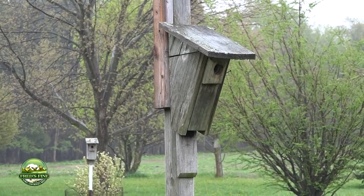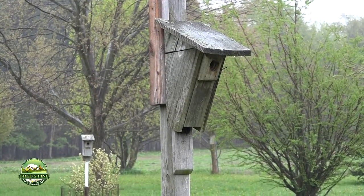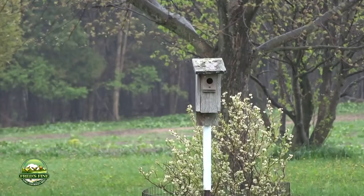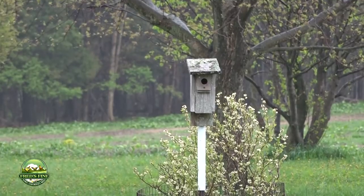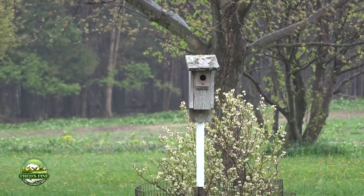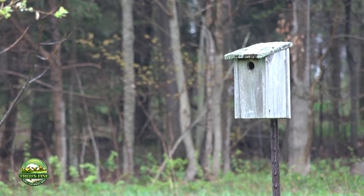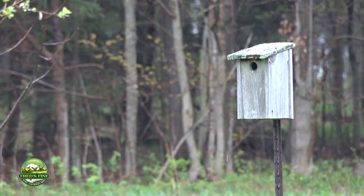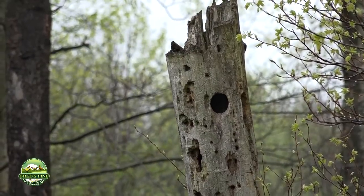I've done a lot of work to put out bluebird habitat. This is a Peterson box here. What happens is sometimes other birds come and actually kill the bluebirds, or they'll pack their eggs and keep them from hatching. So sometimes you have to take measures to collect and remove some of the invasive species that are killing the bluebirds in our environment.